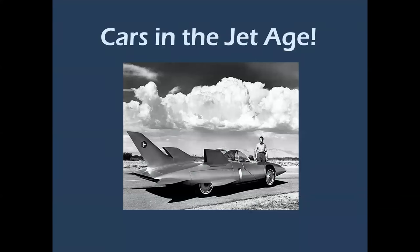Cars in the jet age — this is the General Motors Firebird 3 concept car. I think it needs more fins personally, but you can see the relationship between jet airplanes and cars.